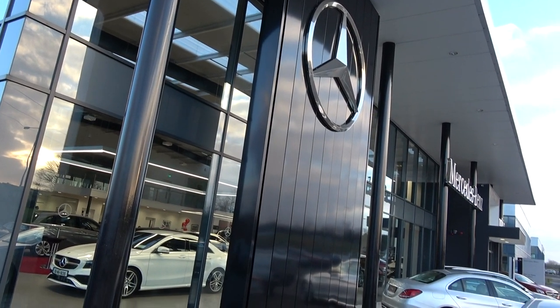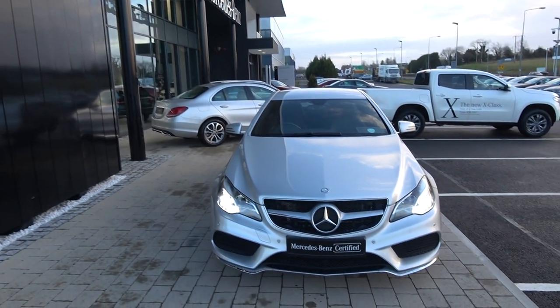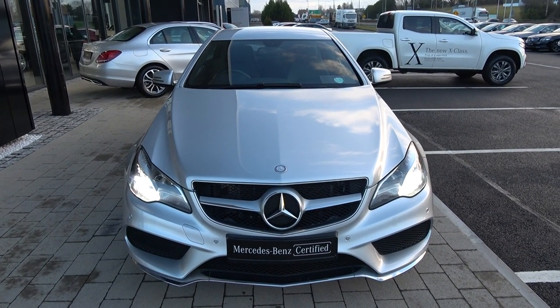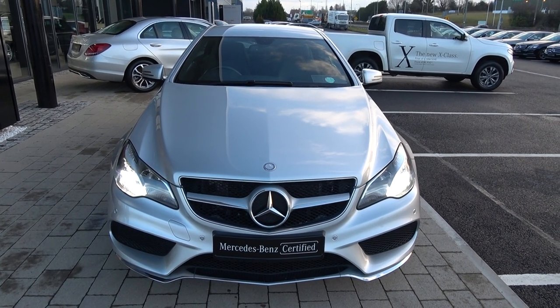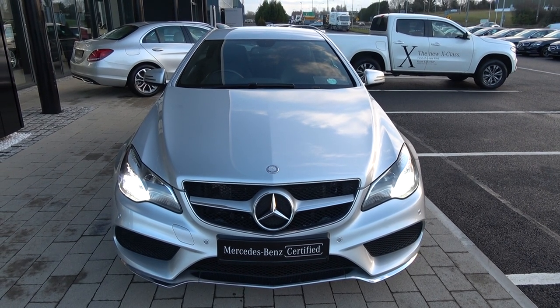Hello and welcome to Connelly's Mercedes-Benz Sligo. On display today we have this stunning, very sporty 2015 Mercedes-Benz E-Class Coupe. This is the E220 AMG Line, diesel engine, automatic transmission, BlueEfficiency, finished in a striking silver metallic with black leather upholstery on your electrically adjustable heated seats.